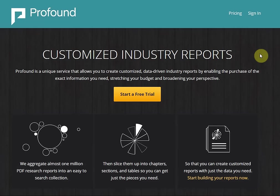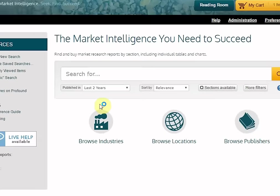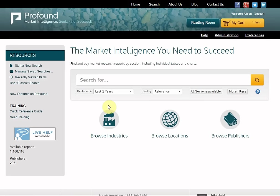To access the database, first log on with your username and password by clicking Sign In on the upper right.